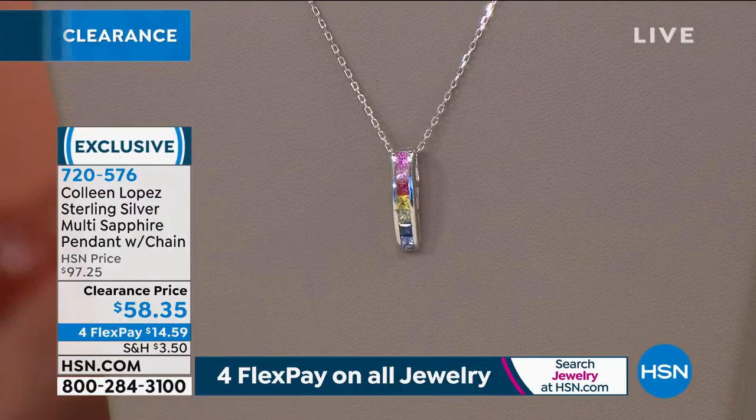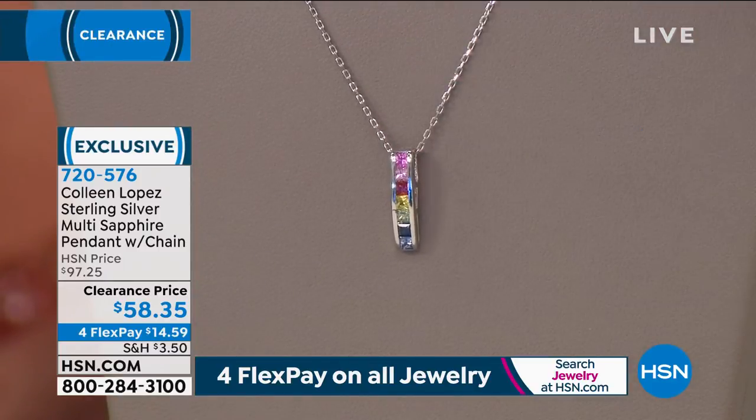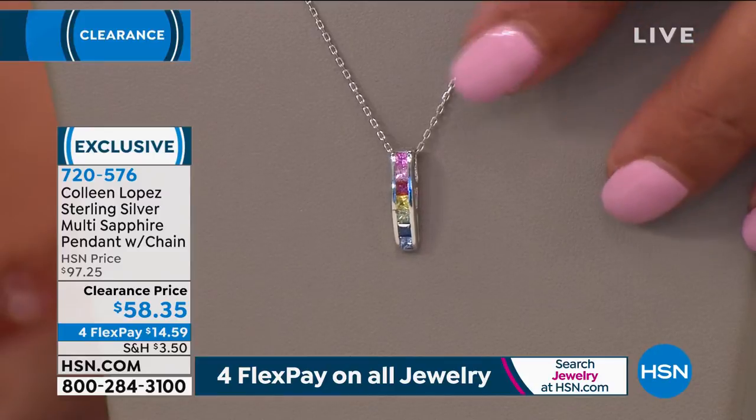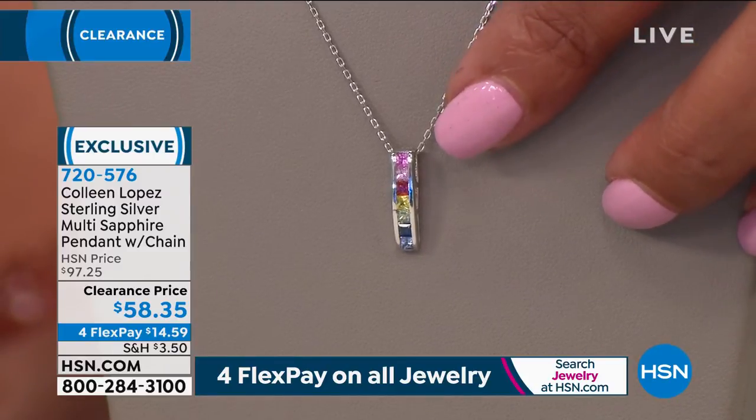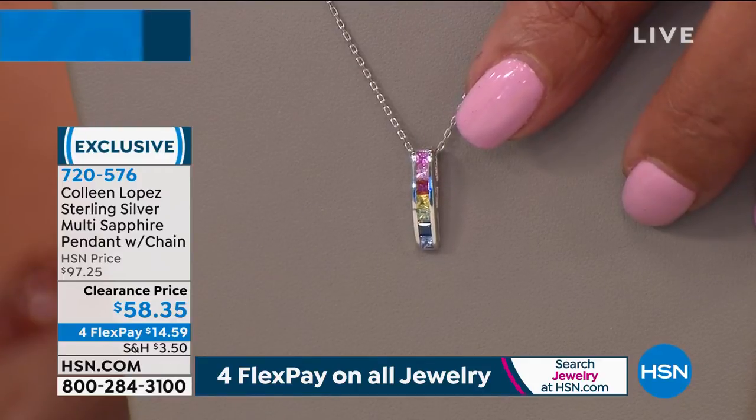It's on clearance for $58.35. Just look at that — it's like a little rainbow of love. Only $14 to get this home. I love the workmanship in this. It's 42 points of multicolored sapphires.